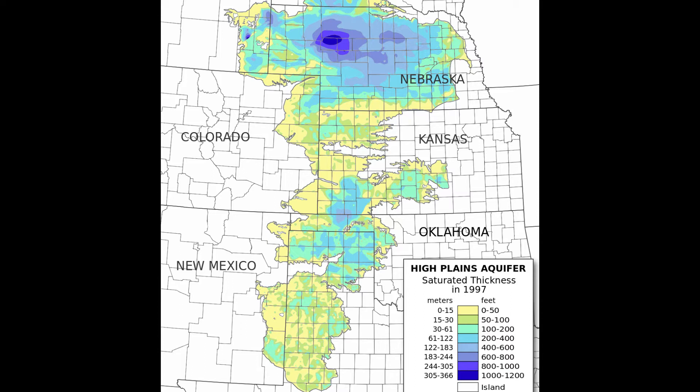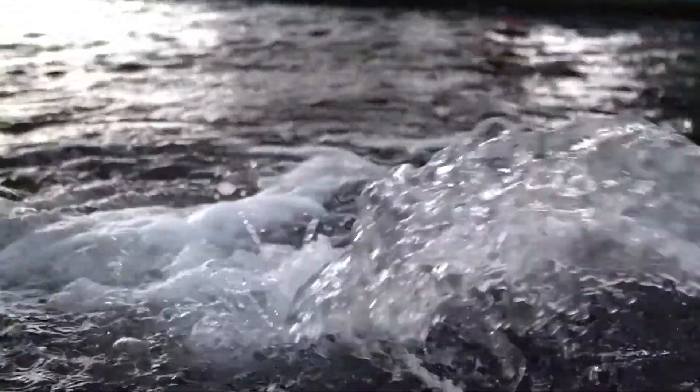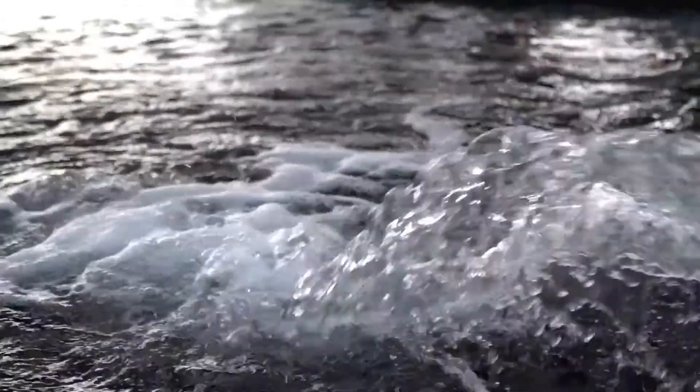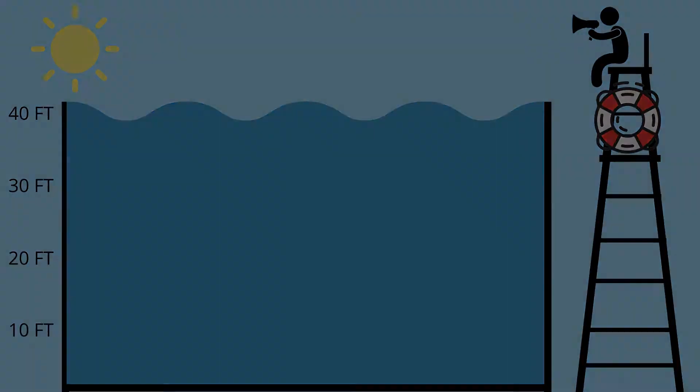Did you know that underneath most of central and western Nebraska, as well as seven other states, is one of the largest aquifers on Earth? It is called the High Plains Aquifer, and oftentimes called the Ogallala Aquifer within the state. Nebraska is very fortunate to have this groundwater resource. We have so much groundwater in the state that if all of the groundwater was pumped out of our Nebraska aquifers, we could fill up a Nebraska-sized swimming pool with 40 feet of water. That's a lot of water, and deeper than many of our lakes.